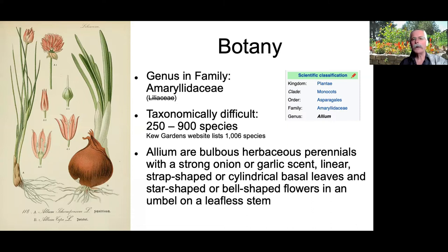Kew Gardens, the botanical garden in southwest London that houses the largest and most diverse botanical and mycological collections in the world, lists over a thousand species. Alliums are bulbous herbaceous perennials with a strong onion or garlic scent, linear, strap-shaped, or cylindrical basal leaves, and star-shaped or bell-shaped flowers in an umbel on a leafless stem. Let's break that down.